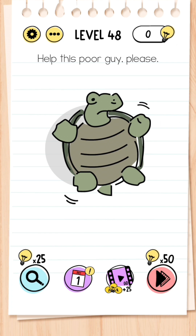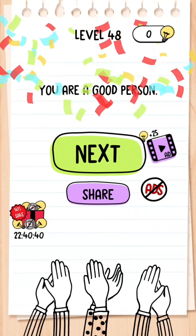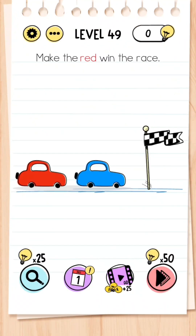Level 48: Help this poor guy please. For this you don't tap the screen — you just shake your phone forward and backwards until he's back on his feet.